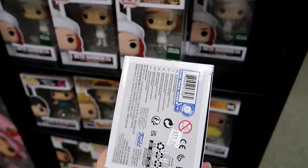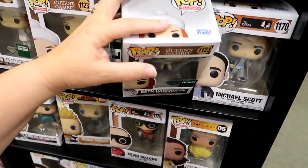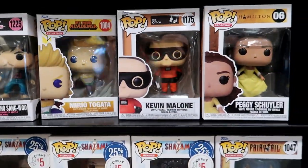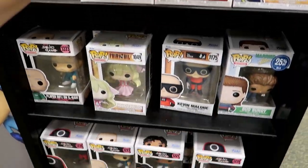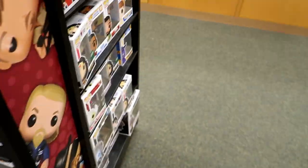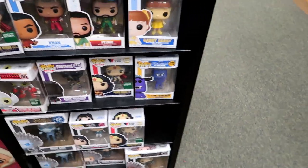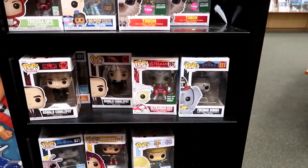When did Funko Pops go up to $12? And it's not even a Barnes & Noble exclusive — $15? You can tell it's been a while since I've bought Funkos. Oh my gosh. Lakeland would love these Office ones.